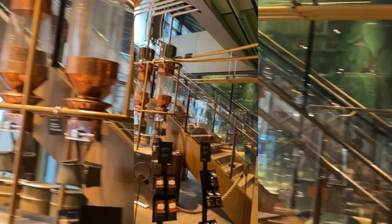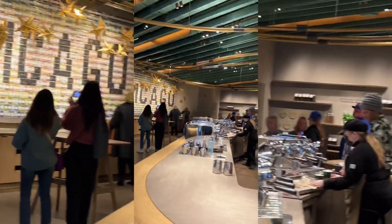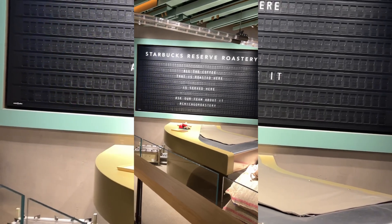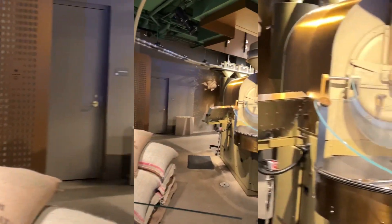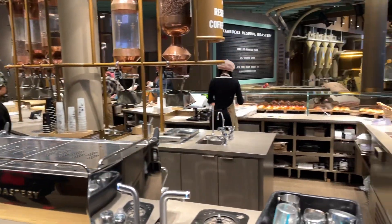If you're a coffee lover, you have to check this Starbucks out. This Starbucks is the biggest Starbucks in the world — it's a Starbucks Reserve right on the Magnificent Mile. They have free coffee tasting and it's five stories. You got to check this place out. The food is amazing. It was one of my favorite Starbucks I've ever been to.